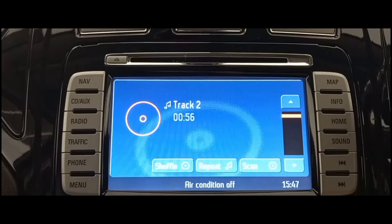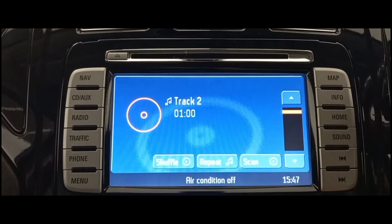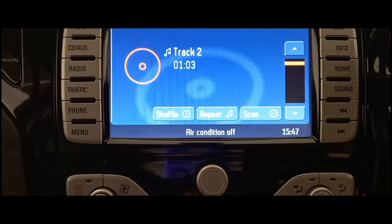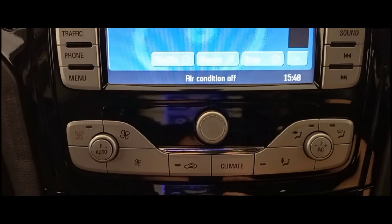Moving away from the wheel and towards the centre console, we can see the screen which features radio, CD and AUX, and also sat-nav options. And below this, you can see the very intuitive climate control unit which can heat up and cool down the car effortlessly.